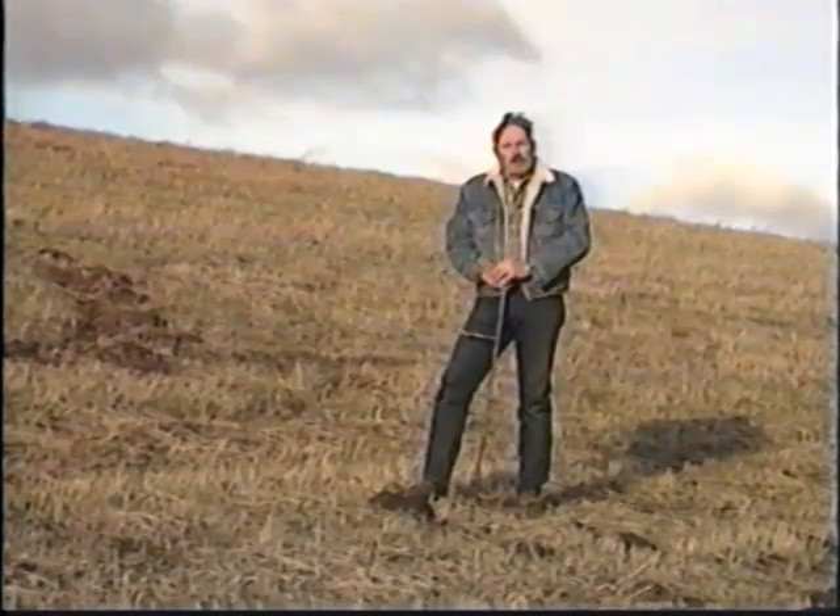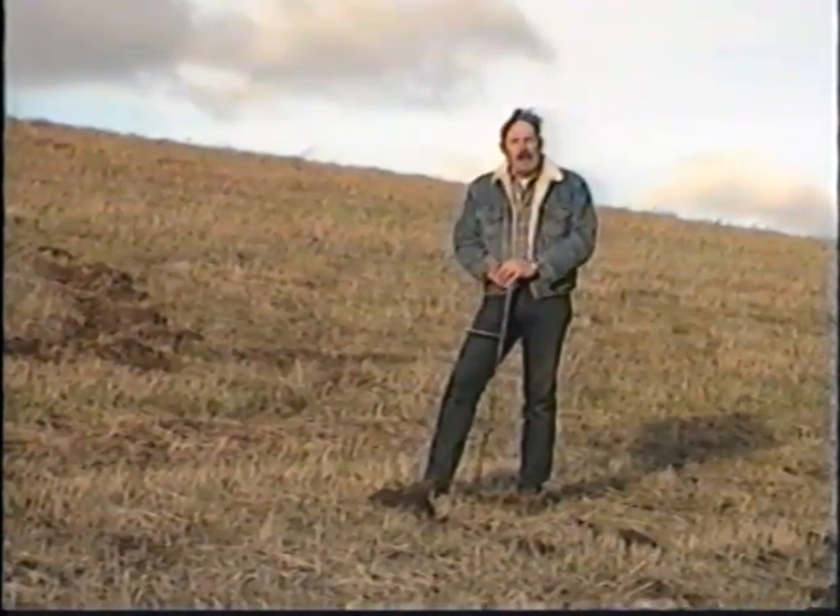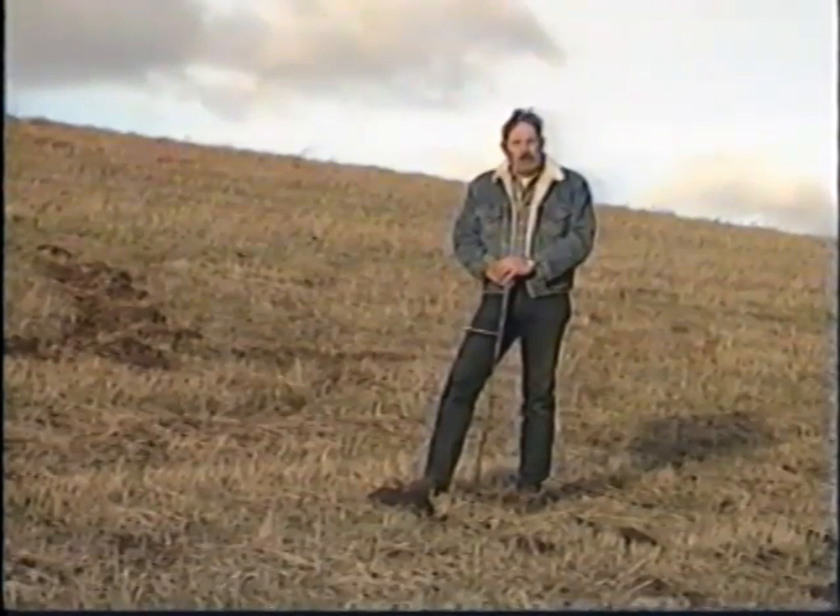During the next few minutes, we're going to see what gophers look like, where and how they live, and when they become a problem and how they can be effectively controlled. Pocket gophers are not always a problem, nor do they always become a pest.